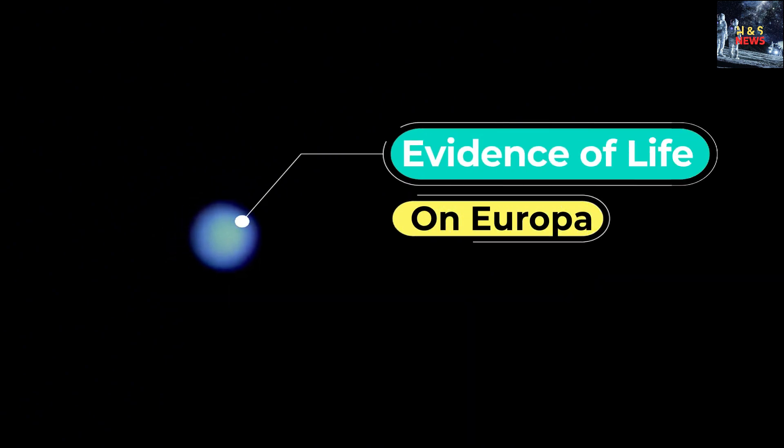James Webb Space Telescope finds first evidence of carbon on Jupiter's moon Europa, potentially indicating habitability. In a groundbreaking discovery, NASA's powerful James Webb Space Telescope (JWST) has detected the presence of carbon on Jupiter's icy moon Europa, bringing scientists one step closer to determining whether its salty water oceans could support life.